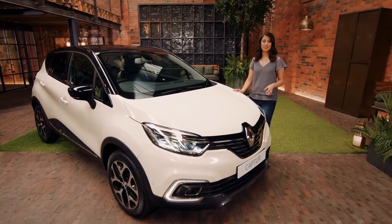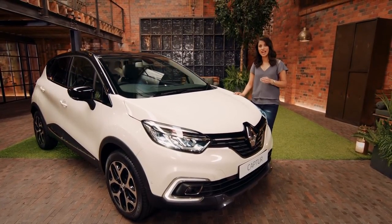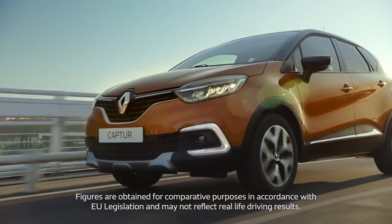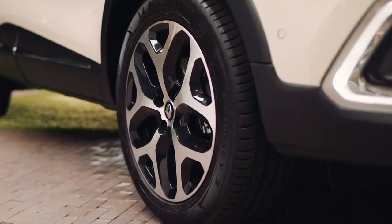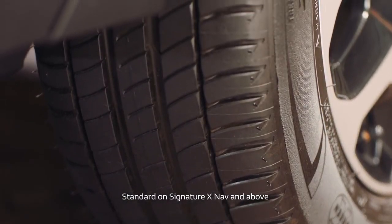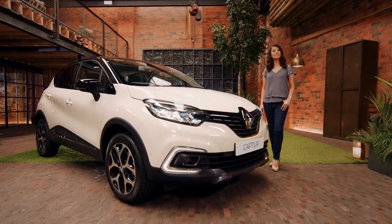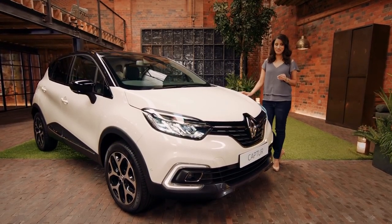The new Capture is a brilliantly fuel-efficient vehicle available with both manual and auto EDC gearboxes. CO2 emissions are 95 grams per kilometer on the DCI 90 manual engine. You can also enjoy optimal performance in adverse road conditions with the in-built grip extend feature, which includes mud and snow tyres. The new Renault Capture certainly looks the part, plays the part and is the perfect car for your urban adventure.